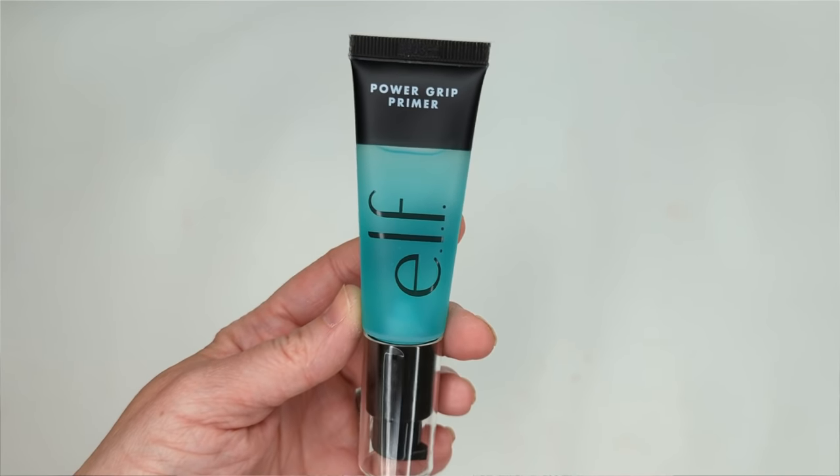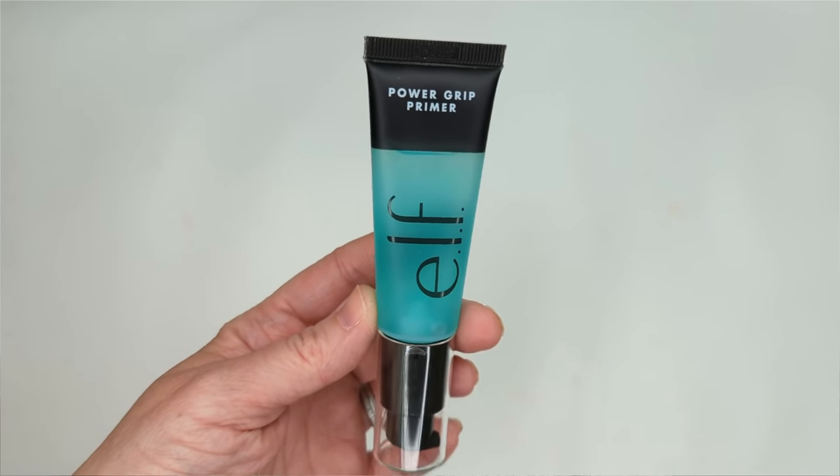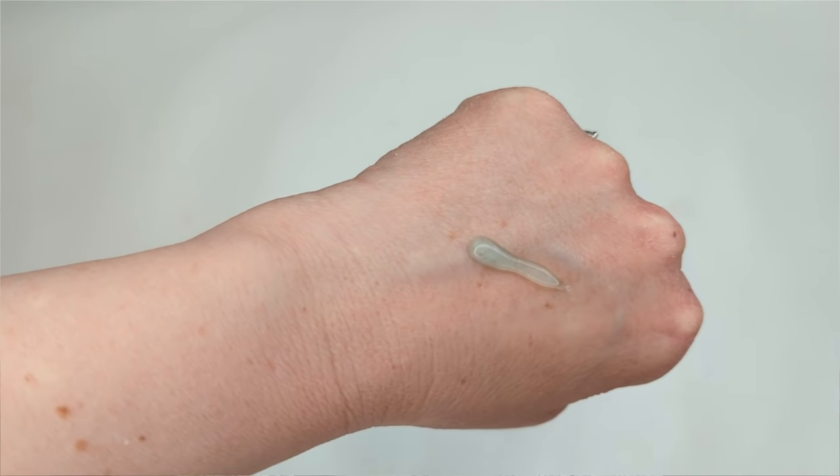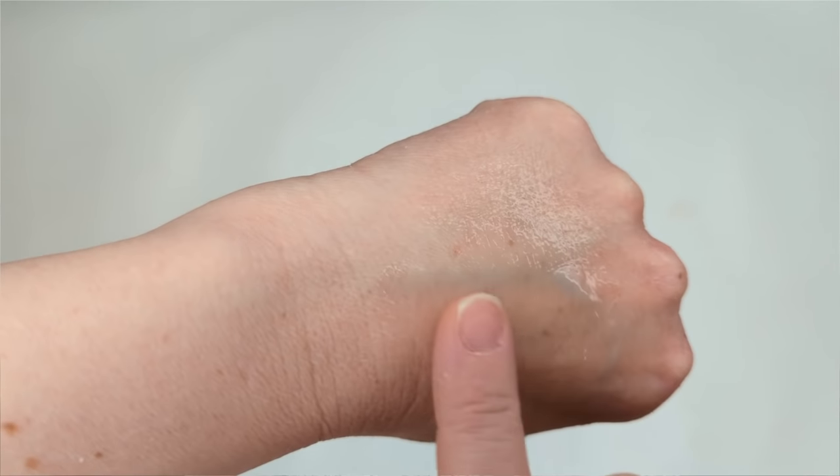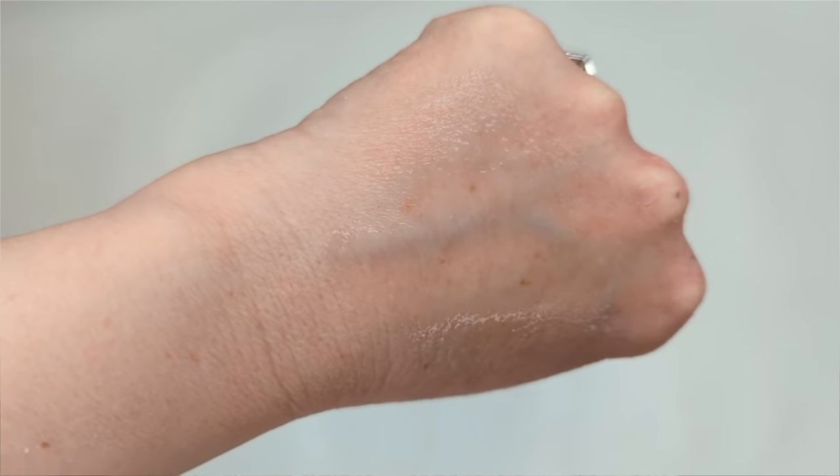The second primer is the e.l.f. Power Grip Primer. This one is great for keeping your makeup in place all day. It has a gel-like texture that's a little bit sticky and never quite dries down, but creates a really good base. If you need your makeup to last all day, this is the one to pick. I have really dry skin and this gives a little bit of hydration but not too much. It's also a dupe for the Milk Makeup Hydro Grip Primer.